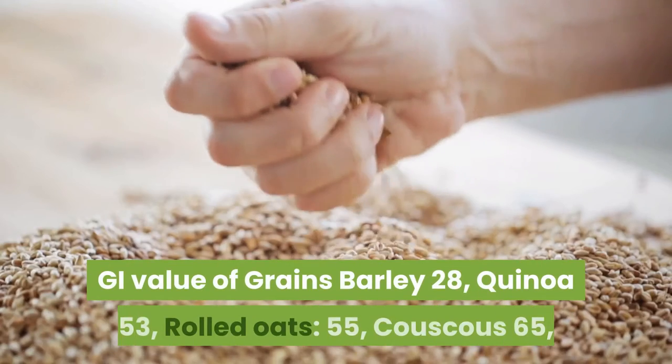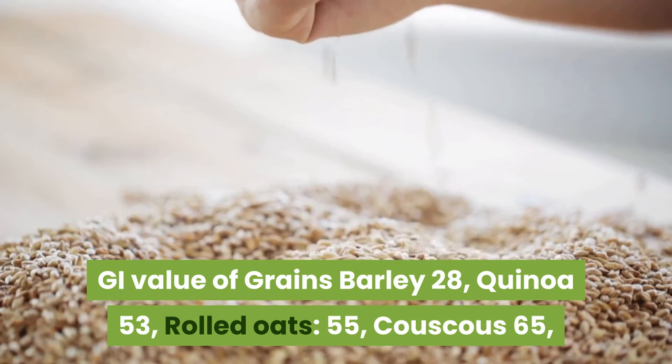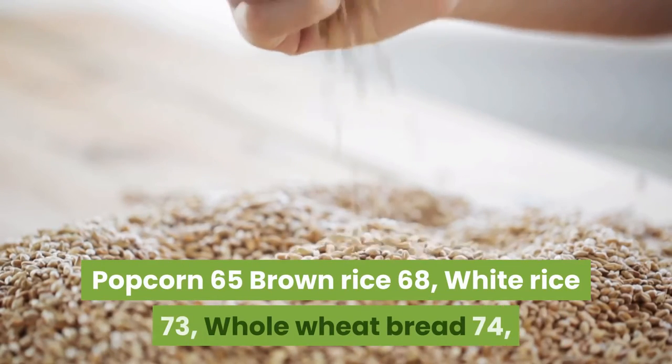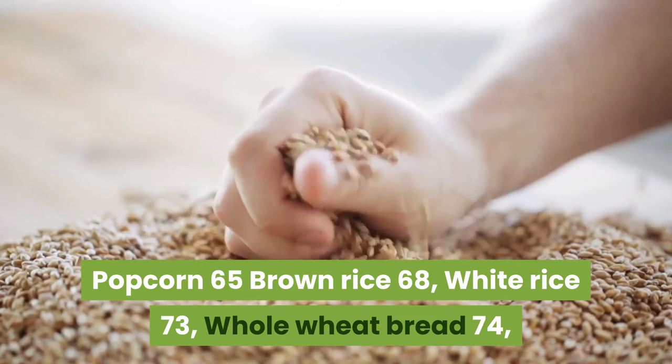GI value of grains: Barley 28, Quinoa 53, Rolled Oats 55, Couscous 65, Popcorn 65, Brown Rice 68, White Rice 73, Whole Wheat Bread 74, White Bread 75.